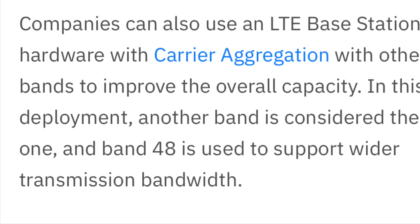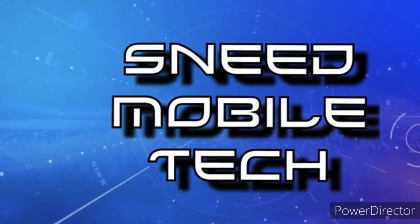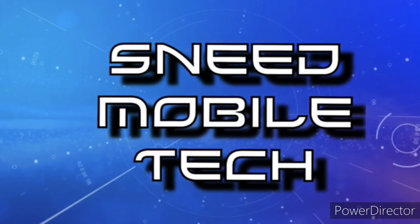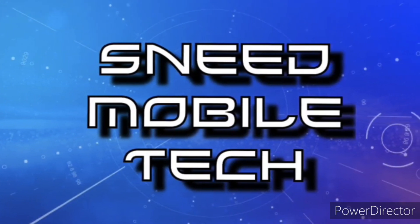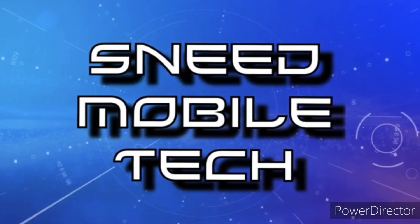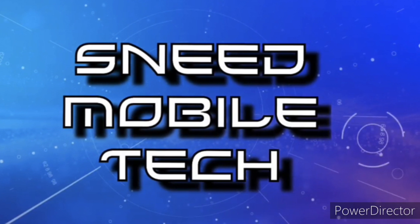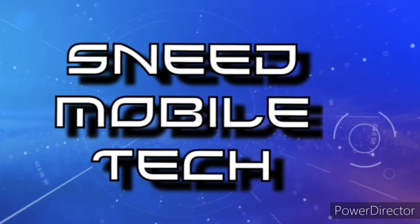Thank you all for stopping by and watching this video. If you appreciated it, give it a like and a share to all your favorite social media platforms. Check out the links in the description — we have the SMT Patreon page, Twitter at SNeetTech, and an audio-only podcast available on all major podcast platforms. If you haven't subscribed yet, hit the subscribe button and activate the bell notification so you never miss an upload.